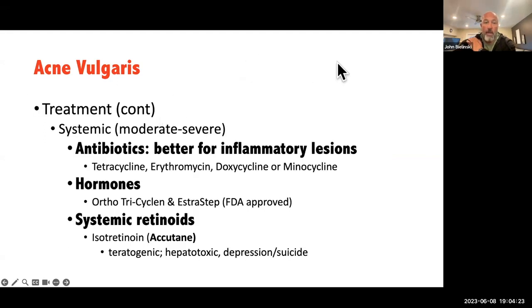As acne gets more moderate and severe, antibiotics are used, and people are typically treated prophylactically. Hormones can also be an option to try to regulate hormone flux.